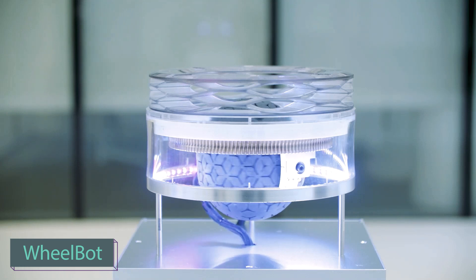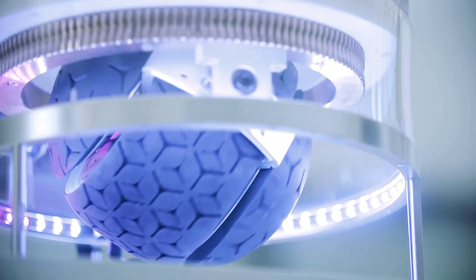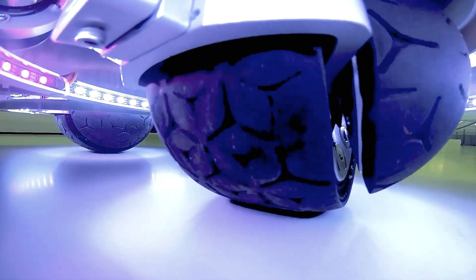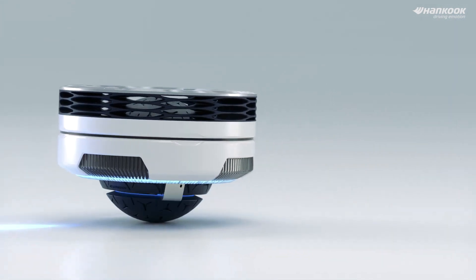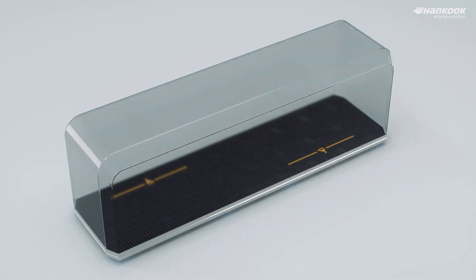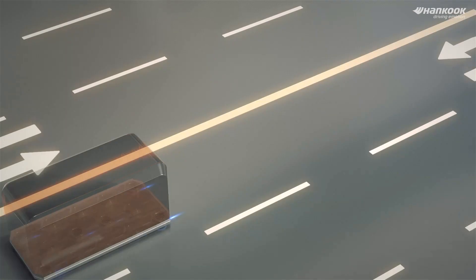Hankook Tire, a South Korean tire giant, also demonstrated their creativity with their latest invention. The company has developed omnidirectional wheel prototypes for its future mobility vision, currently displayed at exhibitions. These wheelbots are designed for use on asphalt, off-road terrain, and indoors. They are expected to operate in semi-autonomous mode with remote control capabilities.